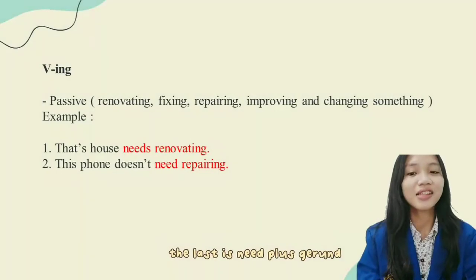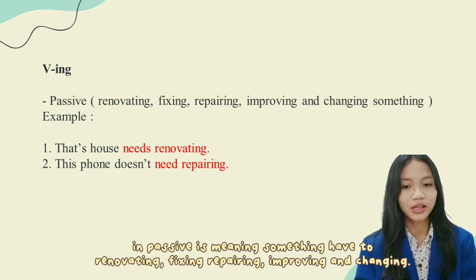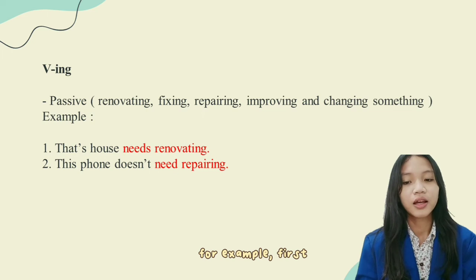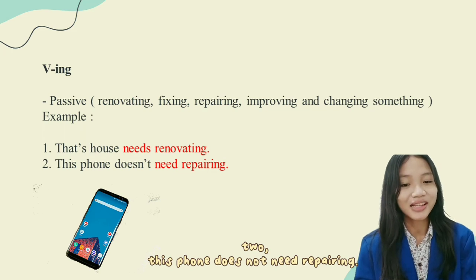Last is verb-ING. In verb-ING, the form is only for passive. It means renovating, fixing, repairing, improving, and changing something. For example: Dad's house needs renovating. This phone doesn't need repairing.